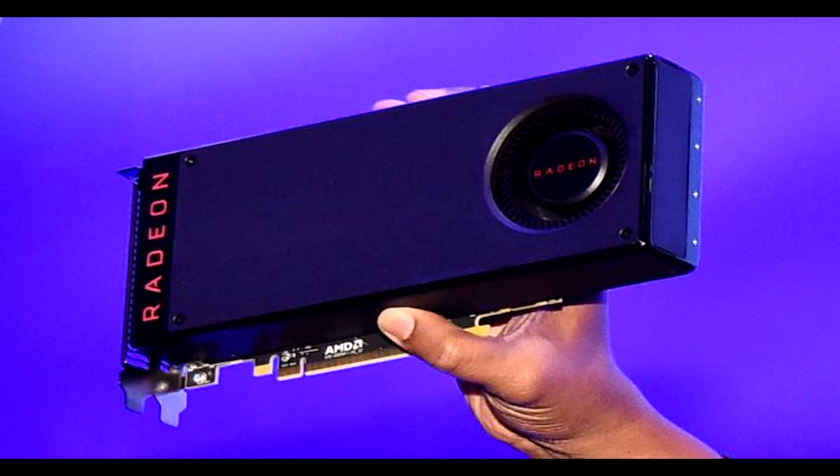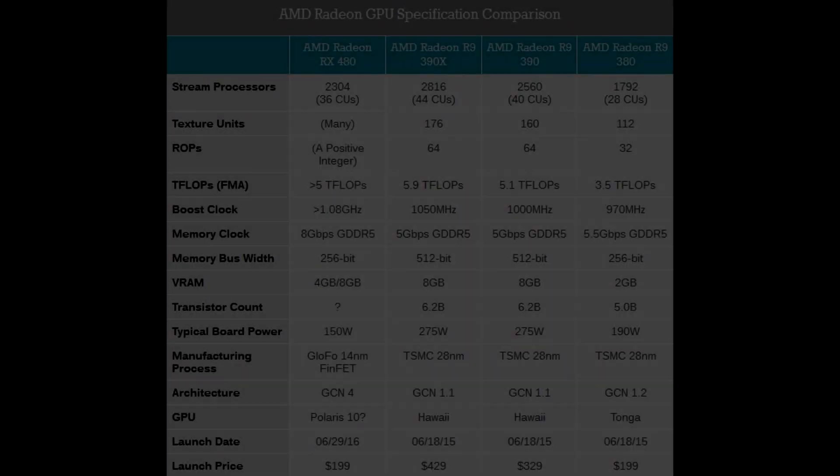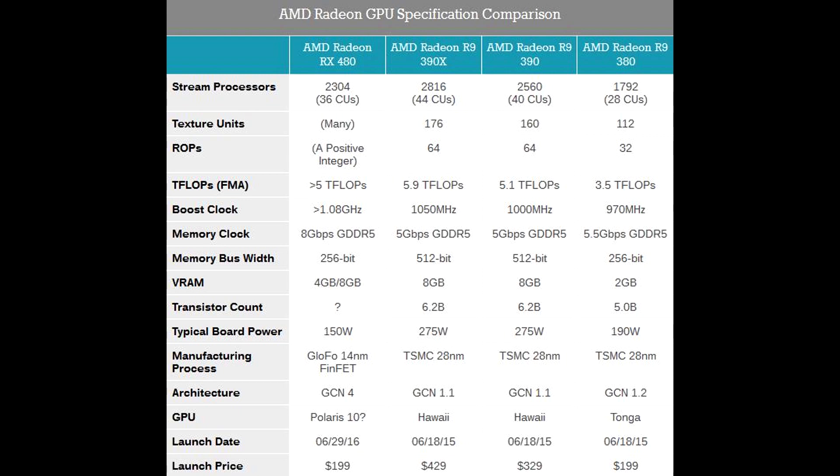As you can see on screen is the new item right here. You can see it sports the single blower towards the rear of the card, much like Nvidia. Moving on to the stats for the new card: it will be pushing around 5 teraflops, coming in both 4GB and 8GB versions, and using the new 14nm FinFET technology. The codename Polaris card will be using a TDP of 150W.